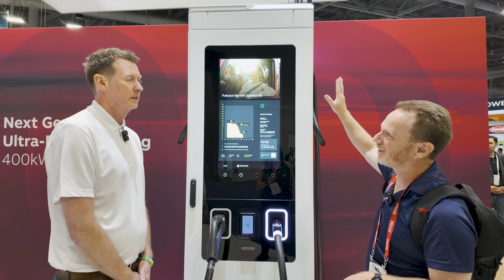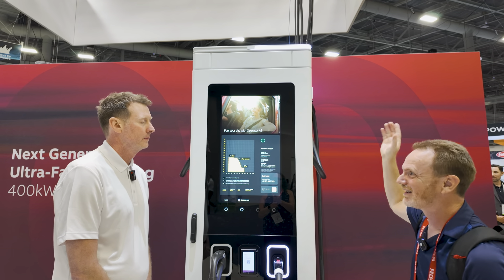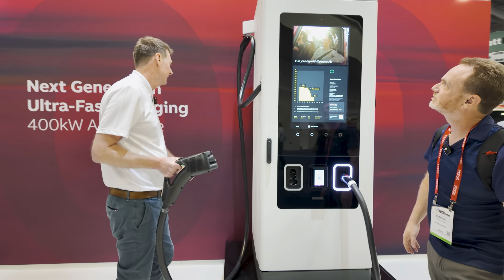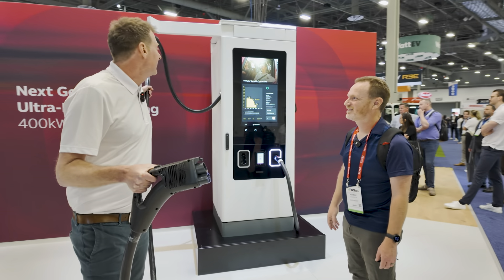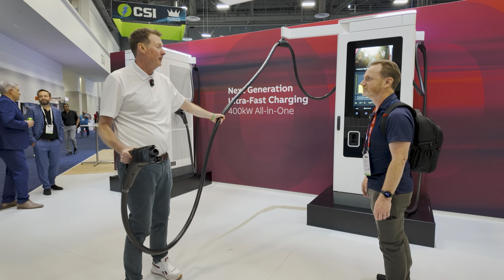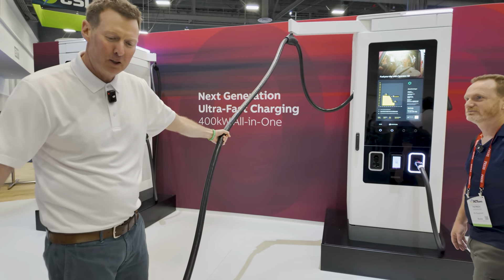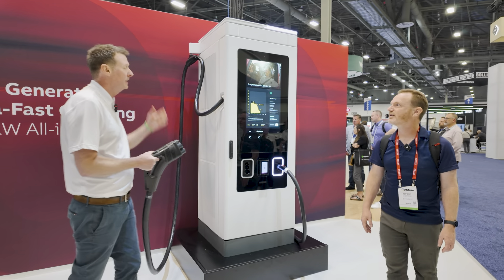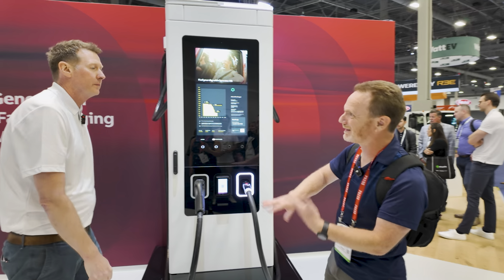Another thing up top is the cable management system. It looks like a swing arm — we've integrated the cable management into the charger. You have length and reach to hit basically any inlet on your vehicle, whether it's a Porsche Taycan, Polestar, or Fiat 500 BEV. It's self-retractable, you can adjust the tension depending on how you want it, and it keeps the cable safe, ready to go, and off the ground when you're ready to plug back in.